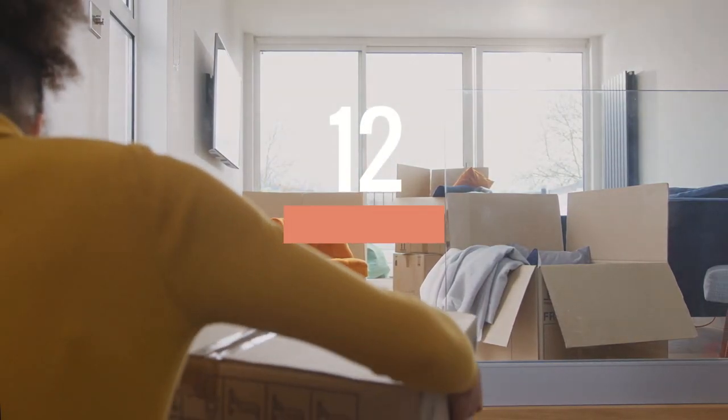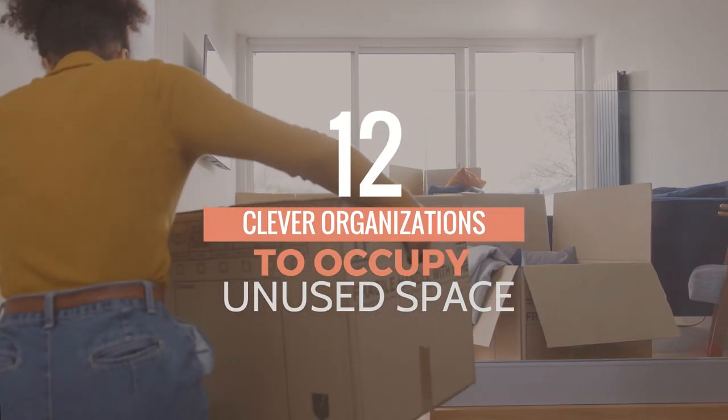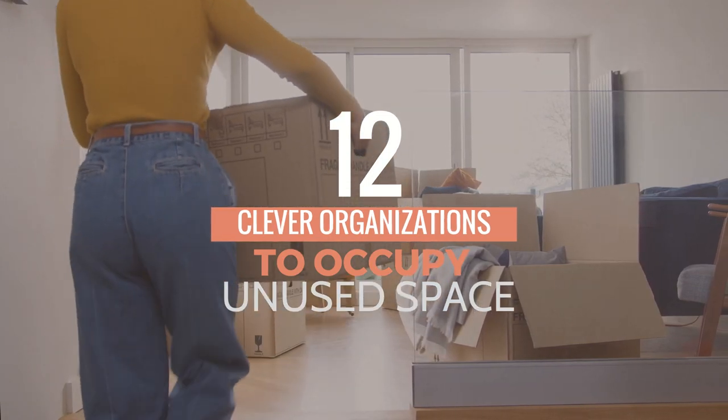These 12 clever organization projects to occupy unused space can help you. So let's check them out. SimFoam Compiled Ad presented you with this list.